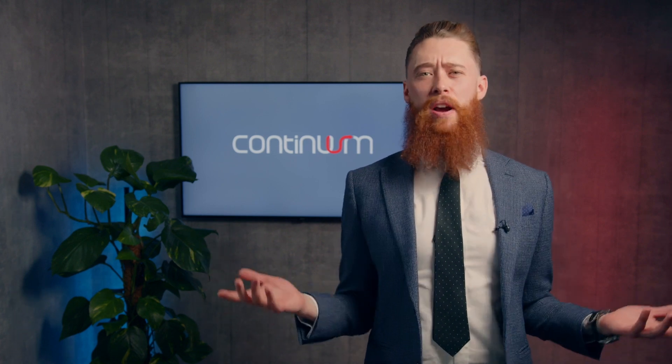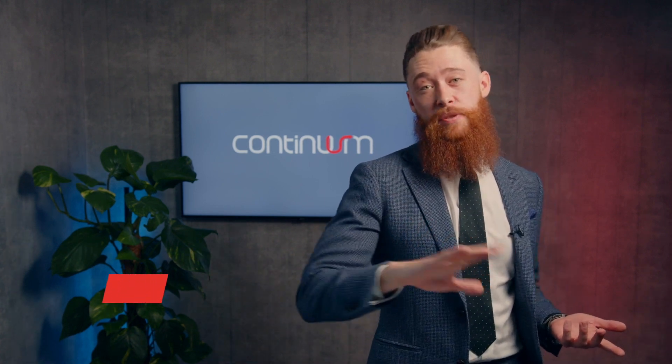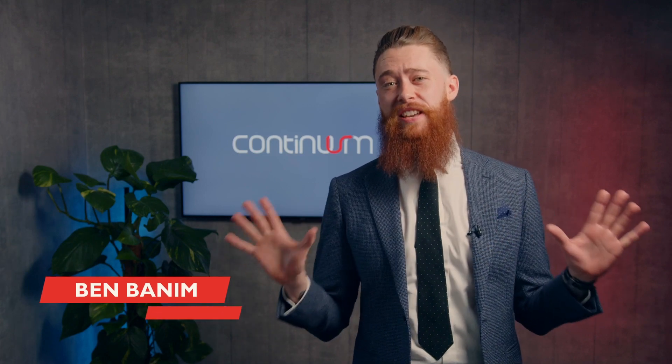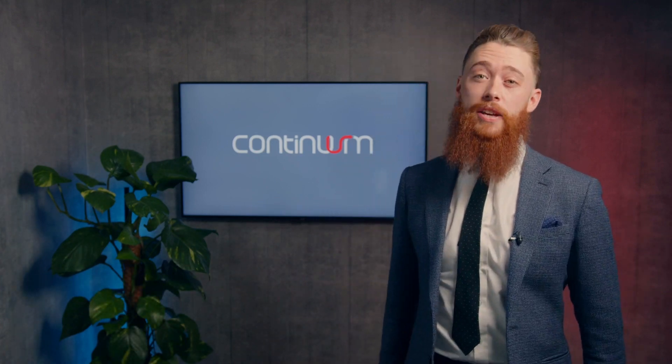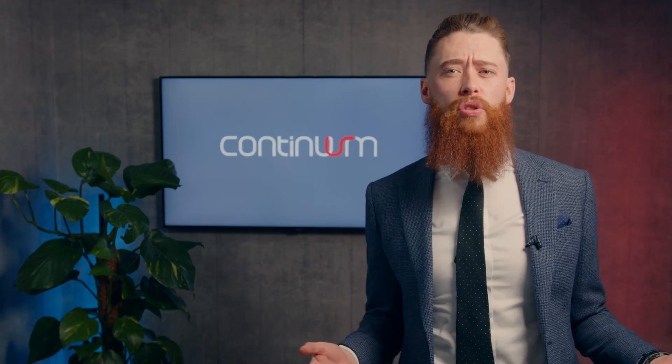Data. It's everywhere, right? You can't run your business without it. It fuels everything that we do. However, data can be hard to manage and make use of effectively. Where do we store it? How do we use it? What does data even mean for us?